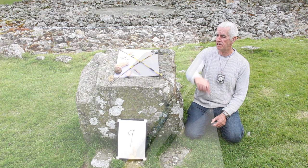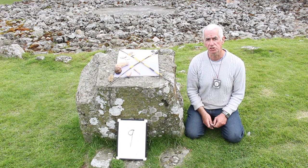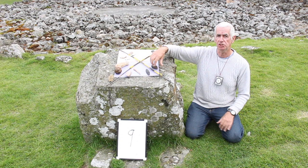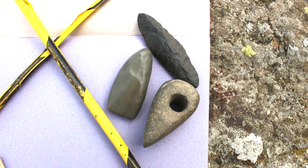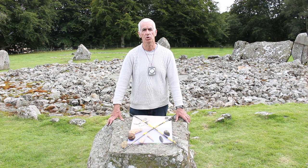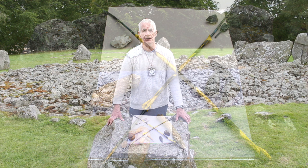Our final direction is west, which is represented by the element of water, and to signify the symbolism of the west I've chosen a Neolithic flint knife and a stone age battle axe to represent the spirit of the warrior. The purpose of this experiment was to try to explain the symbolism attached with time and direction across the landscape using objects that would be most familiar to the Neolithic people at that time.